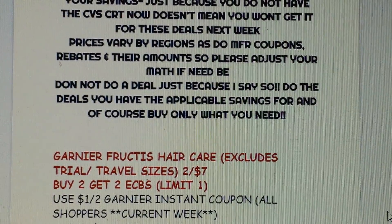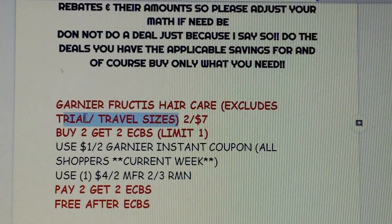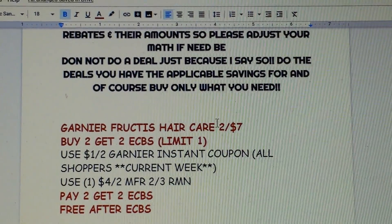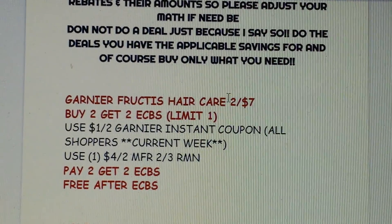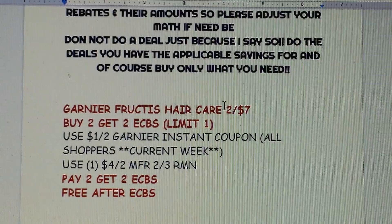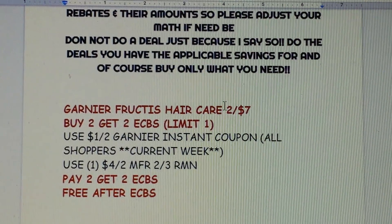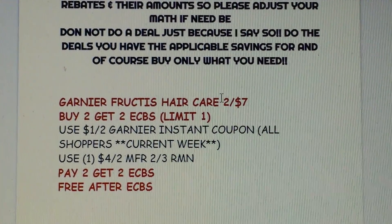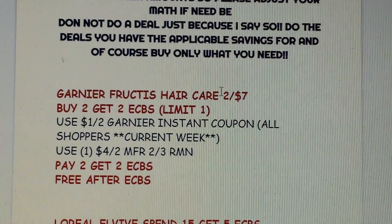First up is the Garnier Fructis Hair Care, excluding trial and travel. They're two for $7, buy two get $2 Extra Bucks, limit of one. This week we got a $1 off two instant coupon for the Garnier, and we're getting a $4 off two manufacturer coupon this Sunday in the RetailMeNot insert. So you would pay $2 with both savings and get $2 back in Extra Bucks — essentially free after Extra Bucks.